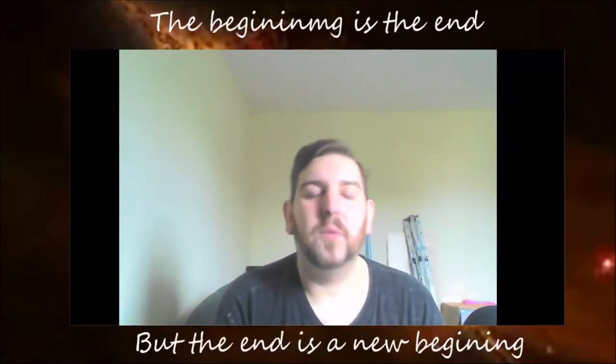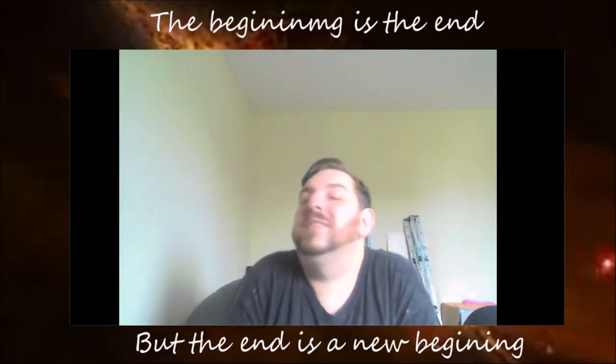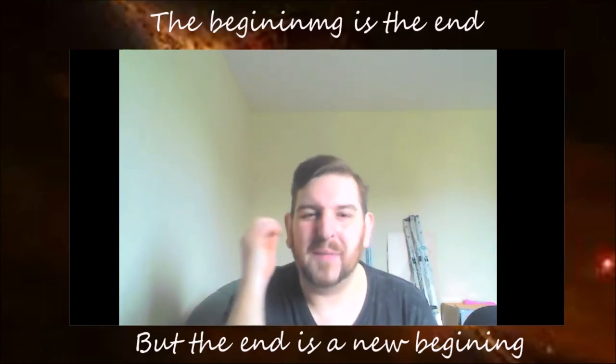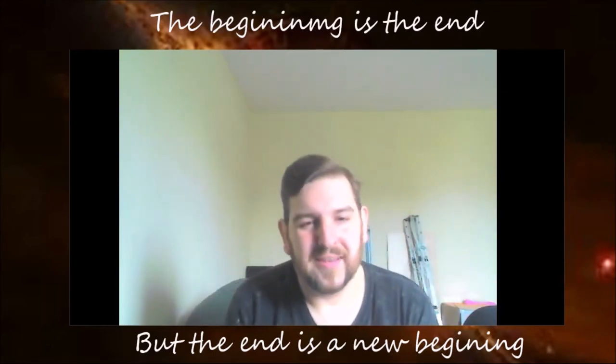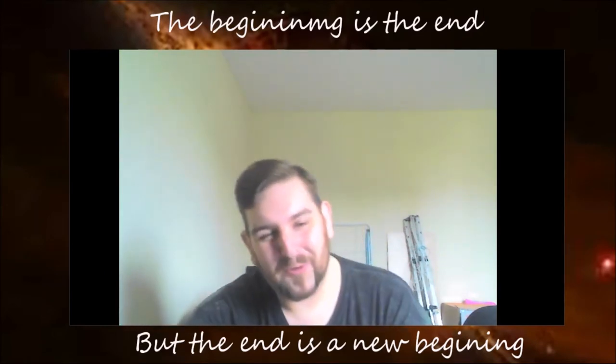Well hello ladies and gentlemen and welcome back to the channel, The Common Sense. I'm just excited — excited because of the stupidity. Now if you've clicked on the video you've obviously read the title, so you know what this story is going to be about.